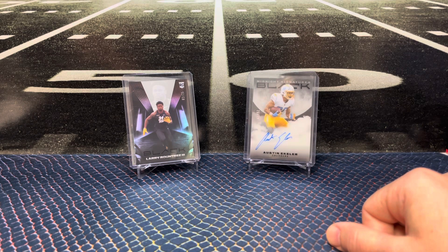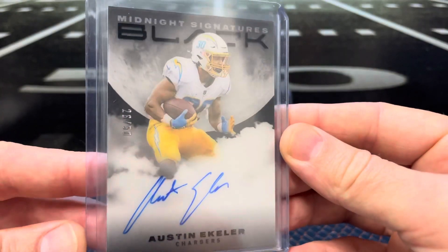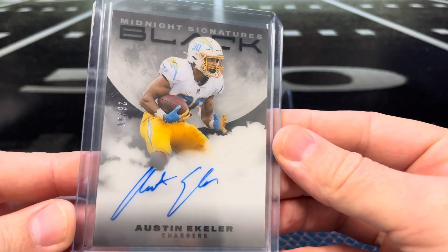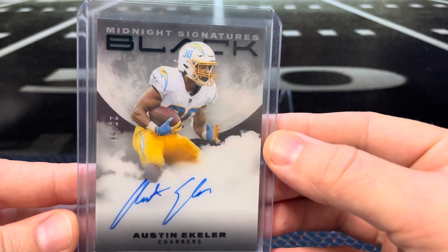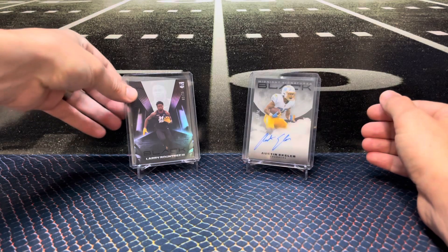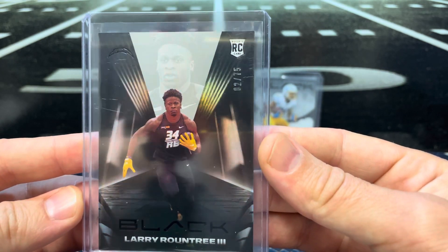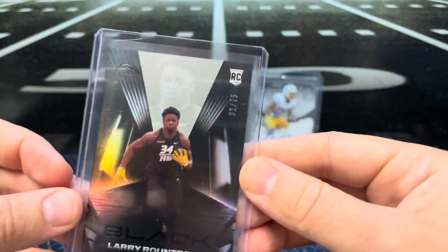I have a couple here that I got into from breaks or maybe off eBay — an Echo to 50 midnight signature, acetate on top, cool card. And then this is what the base rookie parallels look like. That's a Round Tree to 75, just kind of gives you an idea. Top edge is a little scratched up but anyway.